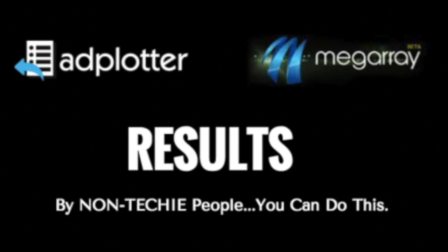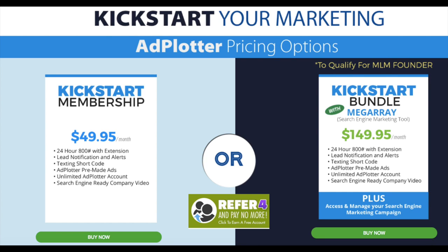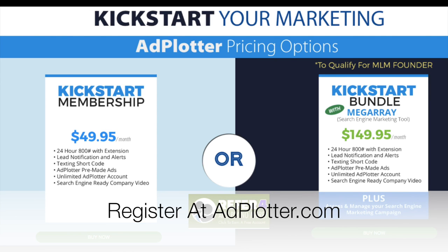Results from the superstar who knows how to do this, and results from the average person who doesn't know anything about SEO. You don't have to be a tech genius — this individual got started with the system in less than 24 hours and he's seeing results. And so can you. People who are registering are surprised at the simplicity of this. If you can use a mouse to copy and paste, you can do this. The Adplotter and MegaRay platform have teamed up and provide you with both systems for $149 per month. Refer four people to Adplotter and we waive $49 of it, bringing your costs down to $99 a month — for a tool that traditional businesses pay anywhere from $1,500 to $5,000 per month to have done for them.